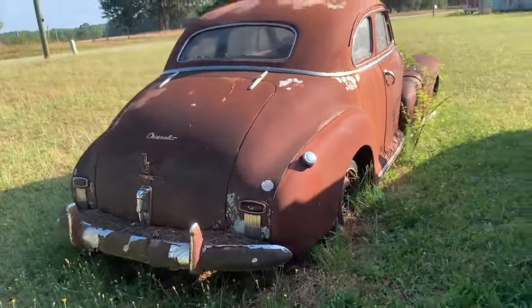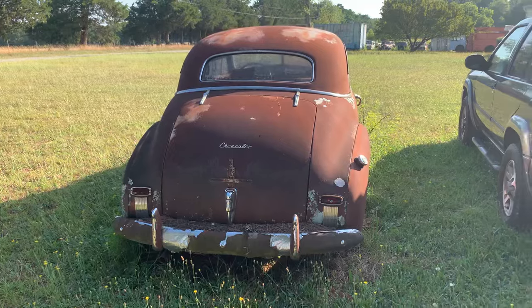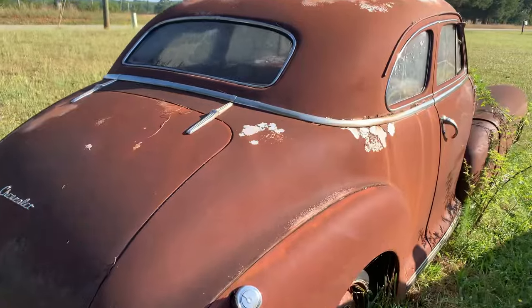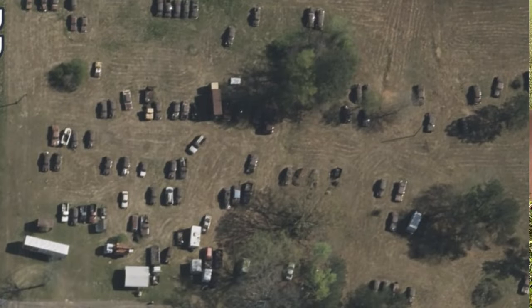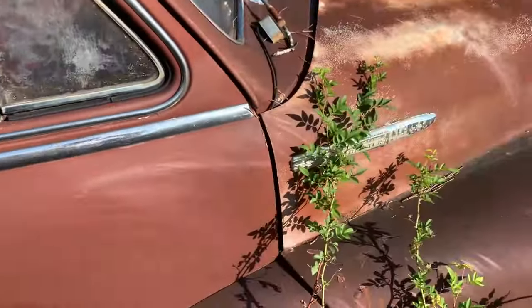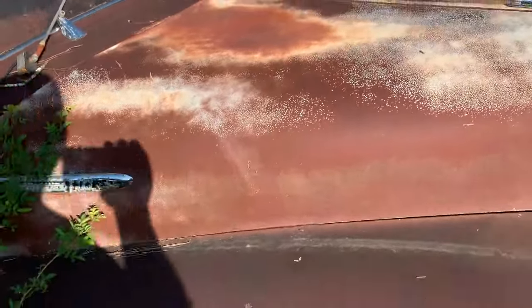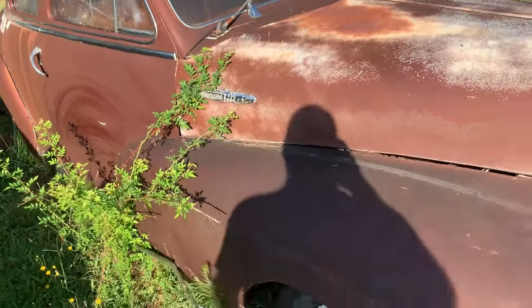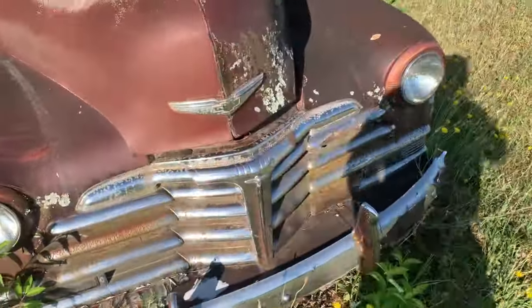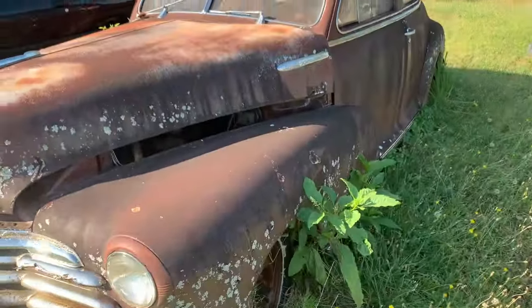Two-door Chevy — don't know what year that is. I had a chance to buy a lot of these cars back in the day but I thought he was asking too much money. The doors aren't open. The plastic is still on that front seat — look at that! It's on both sides, unless somebody did that to try and preserve the seats maybe.